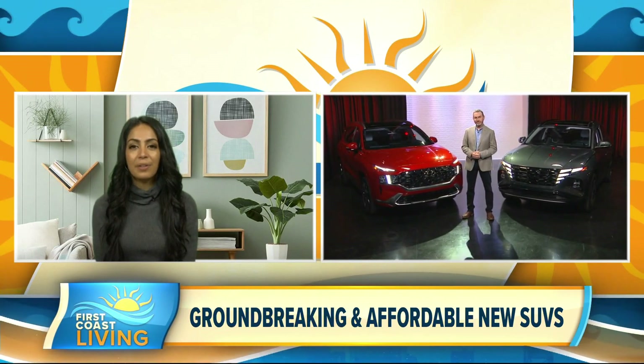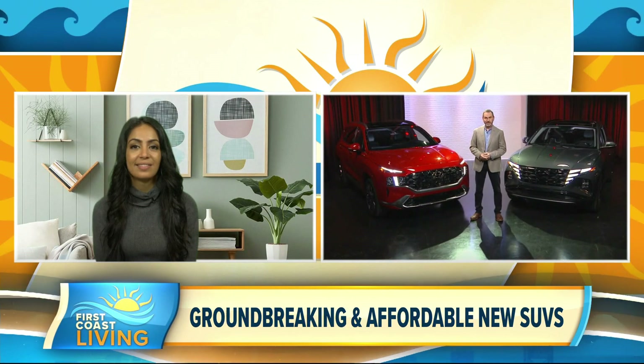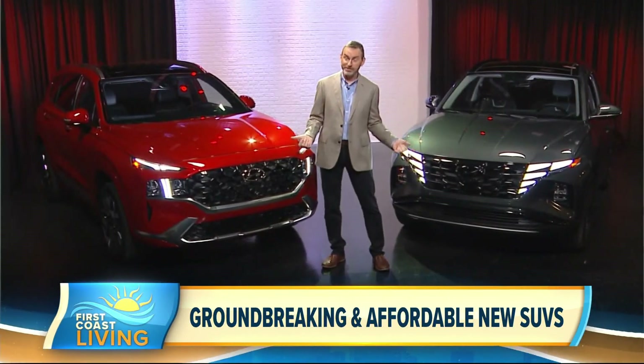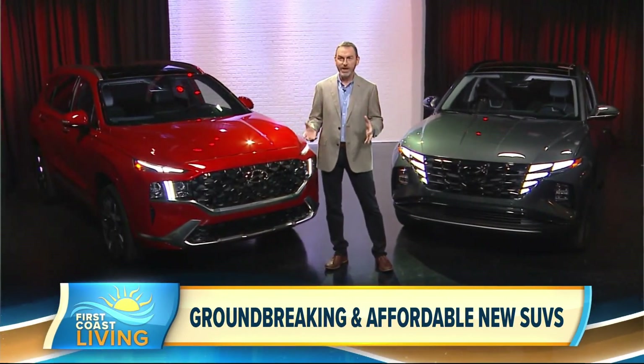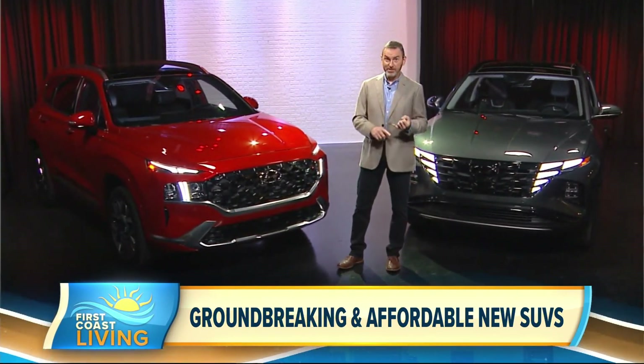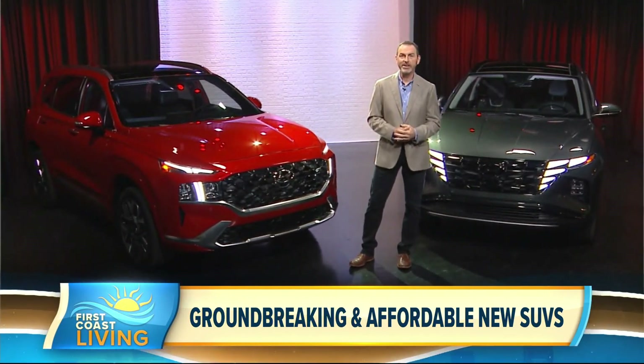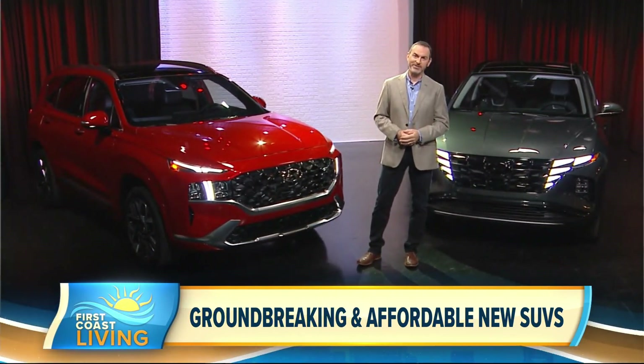Now, Michael, can you tell our viewers where they can go to learn more information? To find more information about these two vehicles, which are literally brand new, I would head over to HyundaiUSA.com. You can configure the vehicle, look at all the options, watch some video, and you can even make an appointment with the dealer to get a test drive.